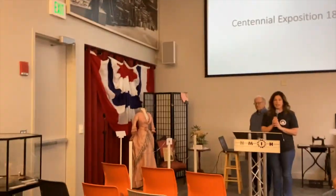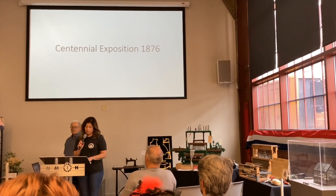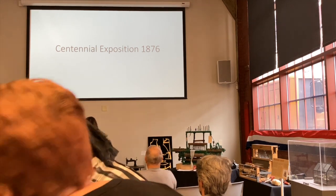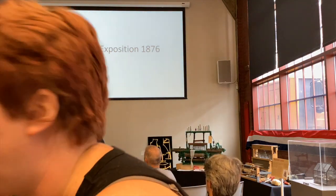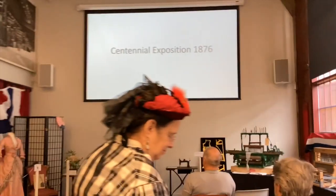Our speaker today is going to be sharing more with us on the impact of creativity and innovation of women in the 19th century, in part due to the flexibility and regulations surrounding the American patent system. I'm delighted to introduce Dr. John Smith.